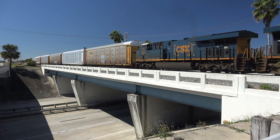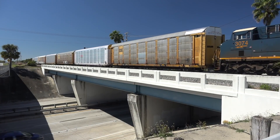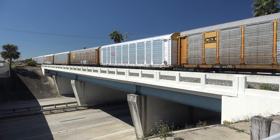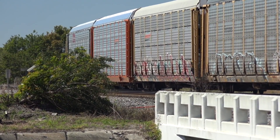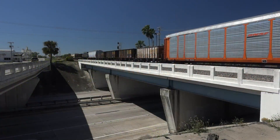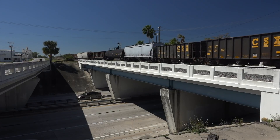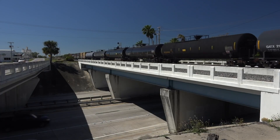This shiny blue Florida March day makes an easy shot at the Kathleen Road overpass. Q453-03 calls 5214 north — clear this park.